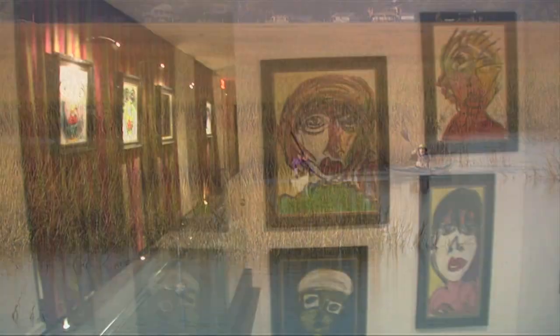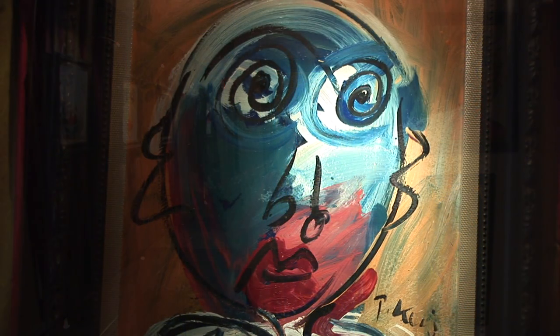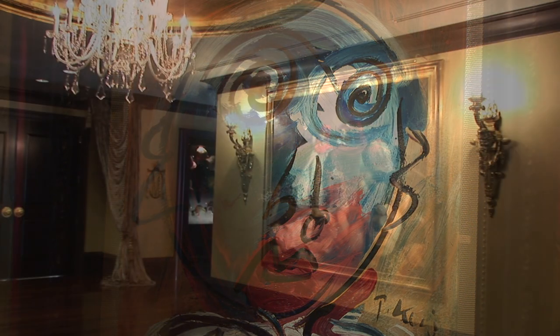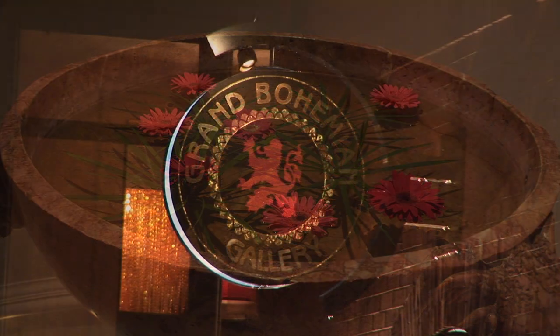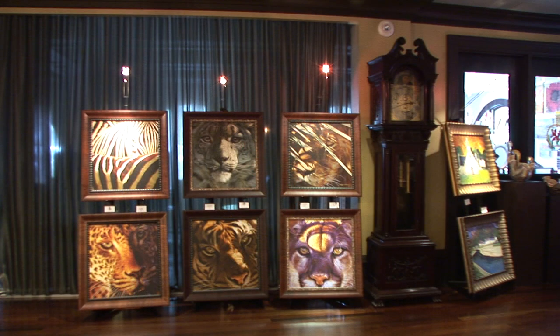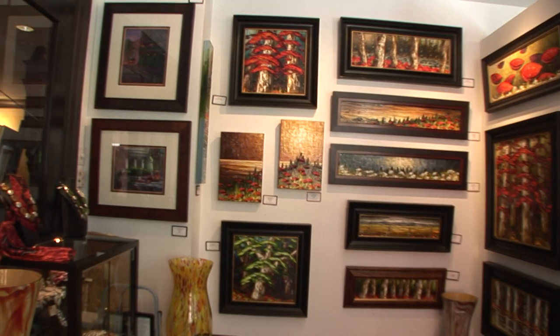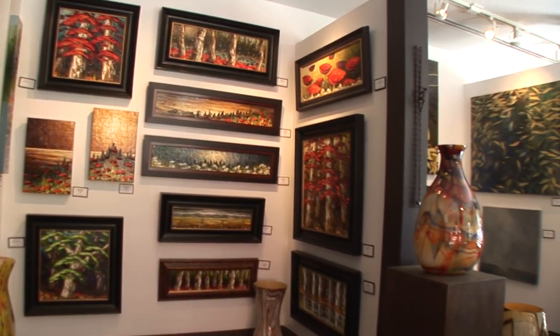At the heart of the Kessler Collection of Hotels is a celebration of the artistic spirit. The Mansion on Forsyth Park is home to 400 works of artwork and a masterpiece all its own — the Grand Bohemian Gallery. This unique gallery showcases works of art by internationally recognized artists, designed to inspire the collector in all of us.